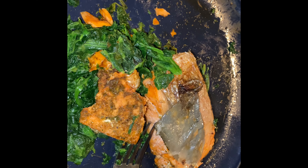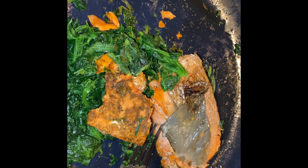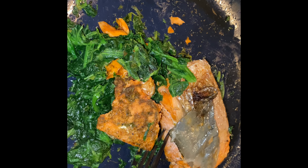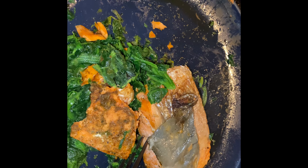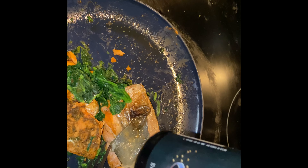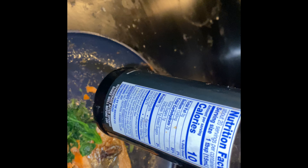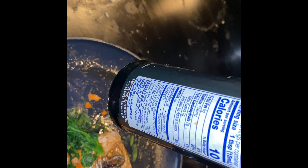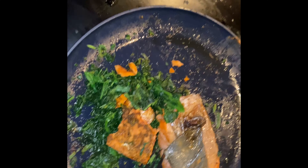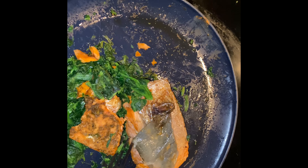This is the last meal of the day: 196 grams of salmon and 100 grams of spinach. I'm putting some hot sauce on top and just a few drops of soy sauce — not even a full tablespoon, just enough to get the flavor. That's it. Thank you guys very much for watching.